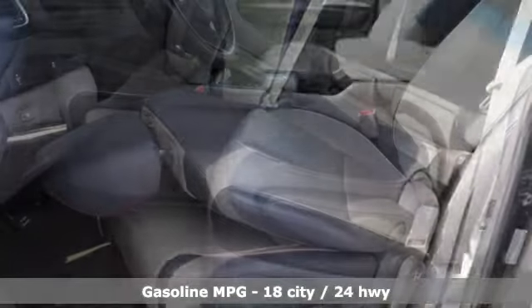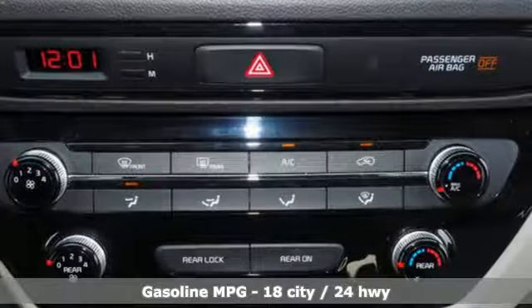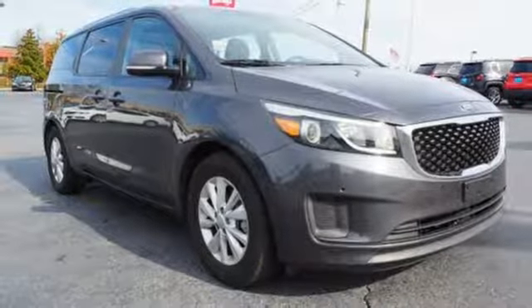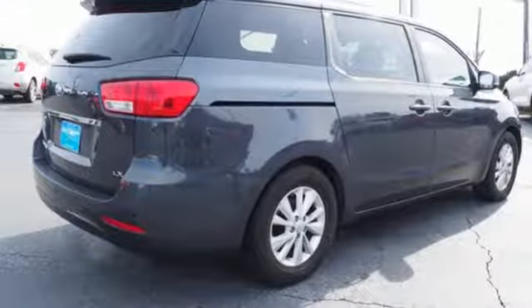It comes with all the amenities you need: streaming audio, wireless phone connectivity, front heated bucket seats, front and rear parking sensors, push button start, leather steering wheel, V6 engine, aluminum wheels, gas pressurized shocks, and automatic transmission.